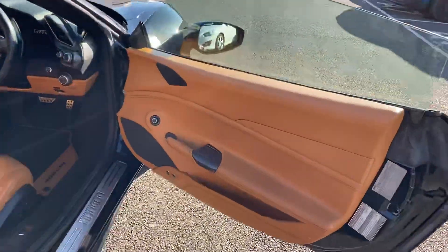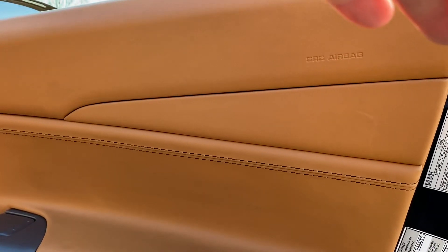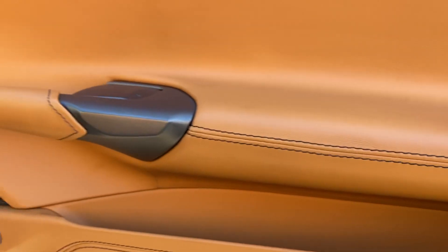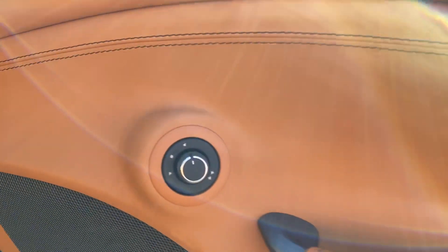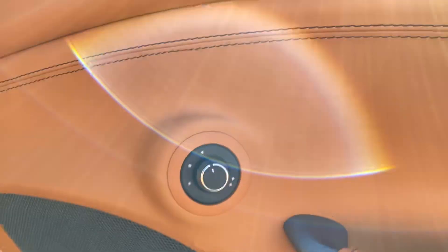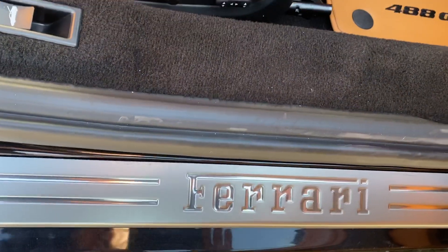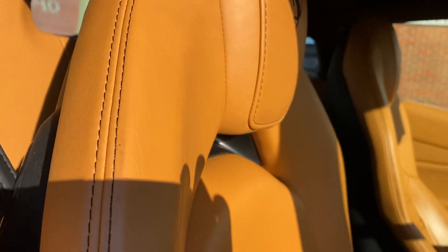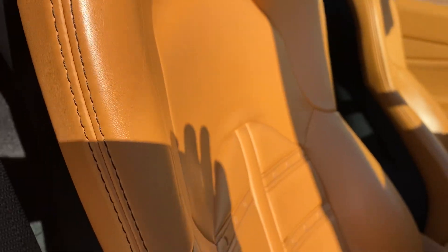Coming to the inside, I'm just going to show you this lovely leather with the contrast stitching. You've got this nice black contrast stitching which gives it a lovely amount of detail. You've got your electric adjustable mirrors there, which are also electric folding. Nice Ferrari emblems there, and then more of this contrast stitching.